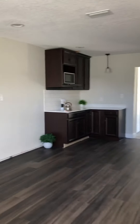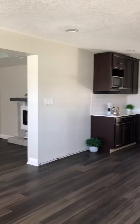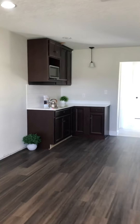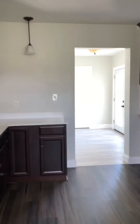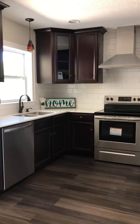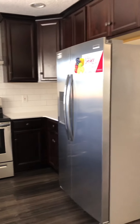In this empty area right here, the owner is putting in a bar. There will be some floating shelves above — it's a really great idea. These amazing cabinets have soft-close doors. All stainless steel.